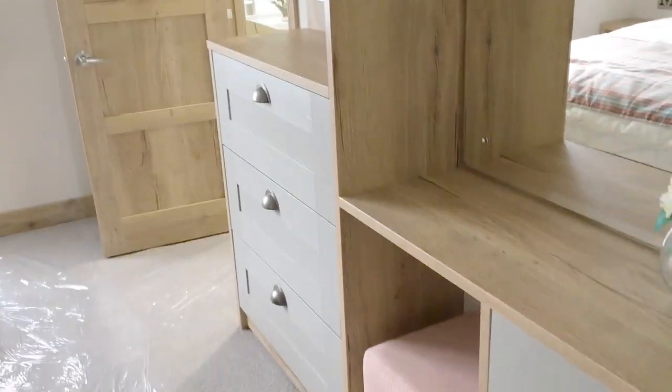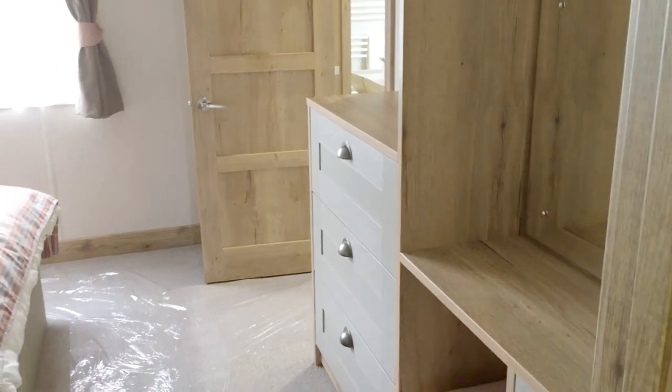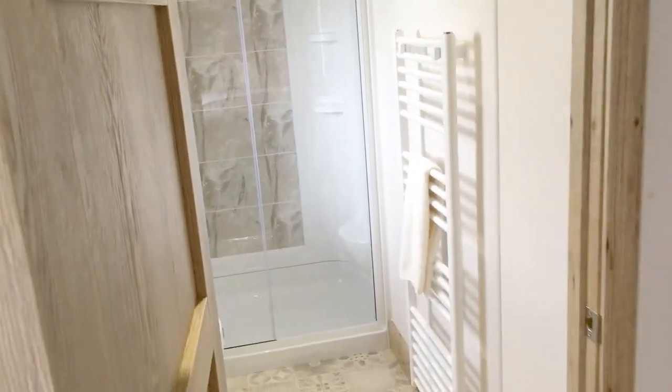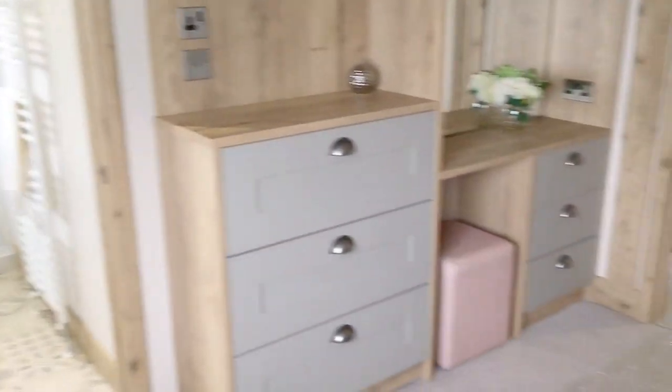And now into the master bedroom. There's just so much to show you — dressing table, chest of drawers on that side, beautiful king-size bed, loads of wardrobe space and storage space. And then as we look this way, turning all the way around in that corner, there's a double width shower and a superb en-suite shower room.